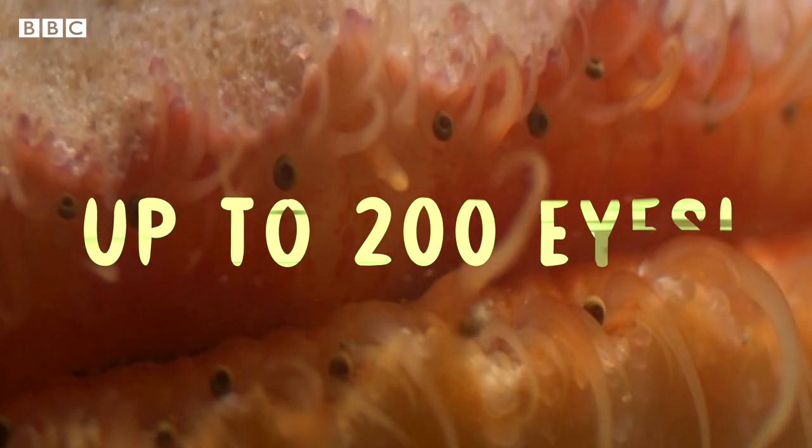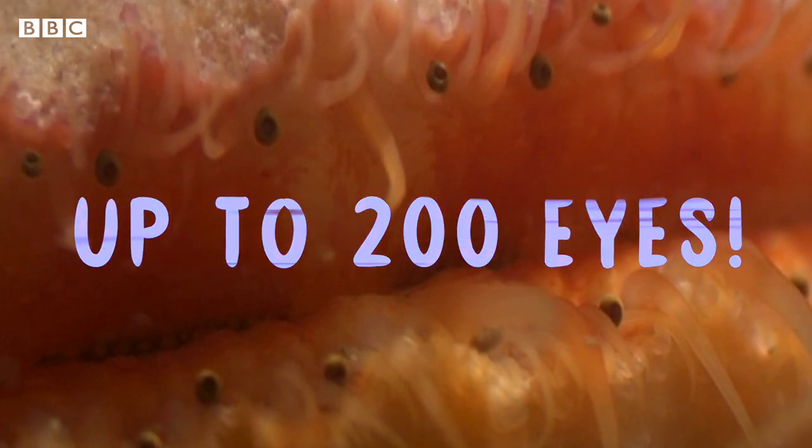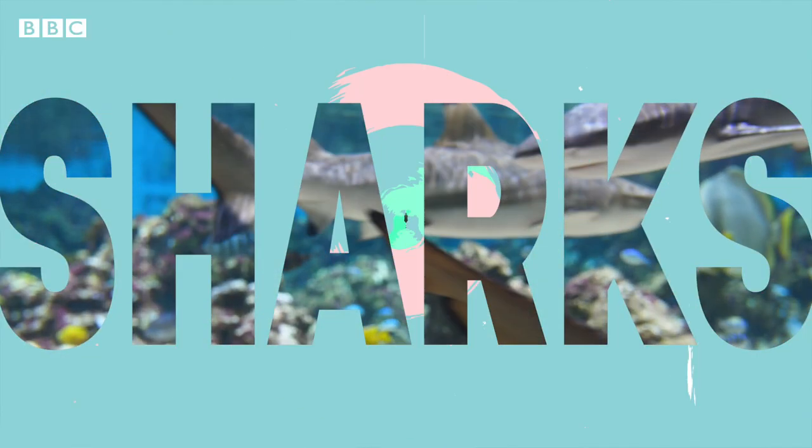And then you've got the scallop. They can have up to 200 eyes. But it's all well and good me just telling you facts about how the eyes work, so let me show you — starting with the shark.